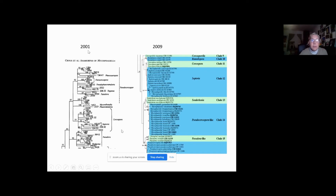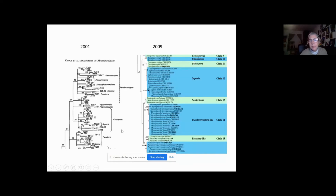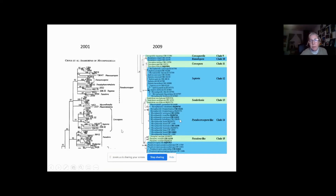In 2001, a group in the Netherlands did sequencing of a gene region of Mycosphaerella and the asexual states — the anamorphs — and produced a phylogenetic tree showing early groupings. By 2009 it was a lot clearer, with more isolates sequenced and better sequencing technology. Now all of these different groups that would have had a sexual state named Mycosphaerella and an asexual state named something else now only use the asexual state name. The name Mycosphaerella is effectively a dead genus — it will be retired when we have a true name for each of these asexual states.